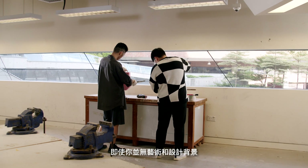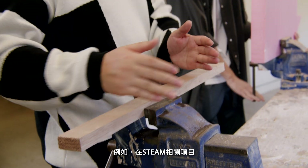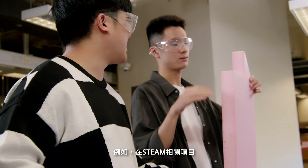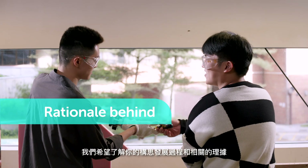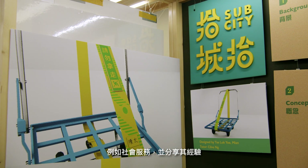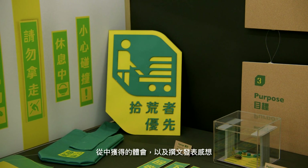If you don't have any art and design background, you still have other ways to show your talent. In a STEAM-related project, for example, we would like to see your development process and the rationale behind that process. Students with a STEAM portfolio can show us their work such as community service, tell us their experience, what they have learned, and write a reflection.